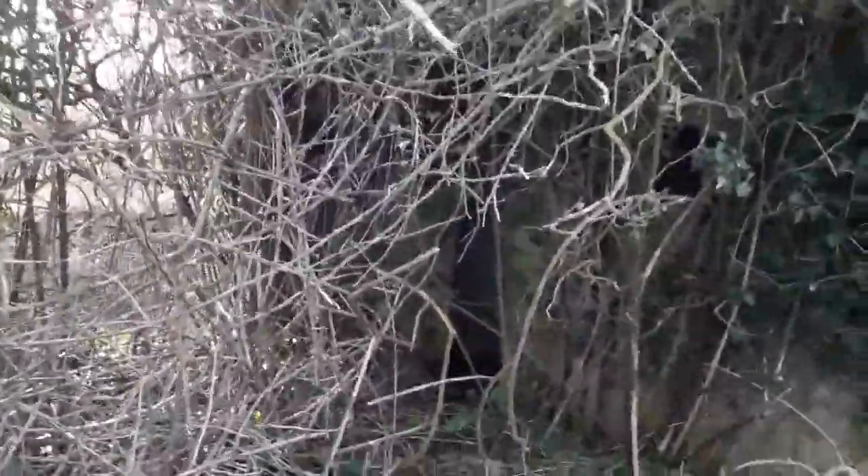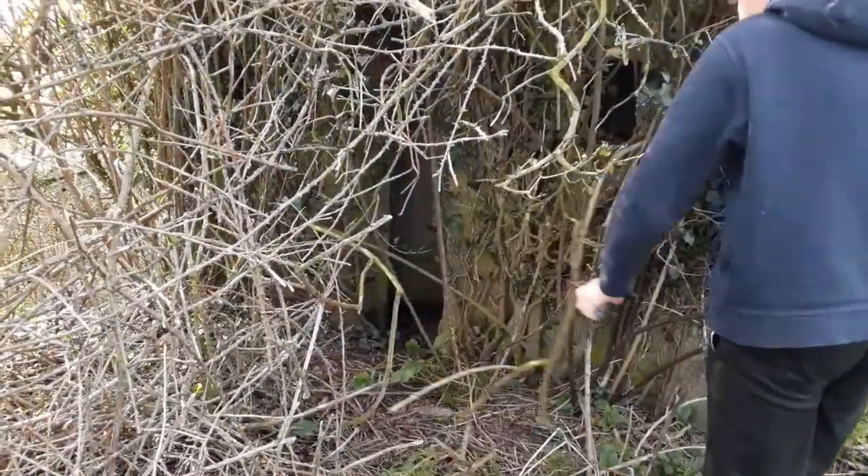Anybody got a tool to cut the brambles? Alright then, I'm now going to go back to slide mode.